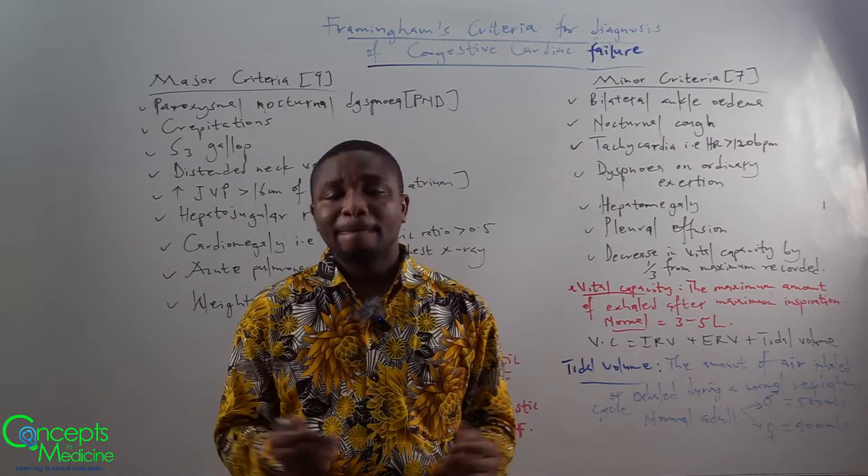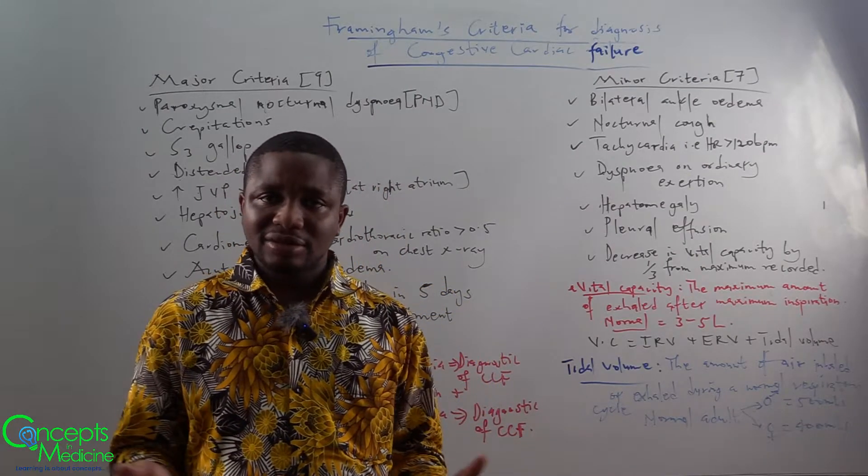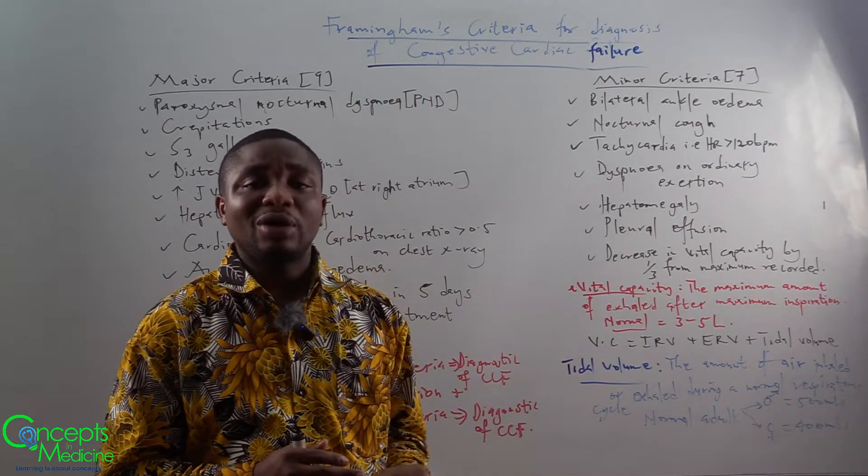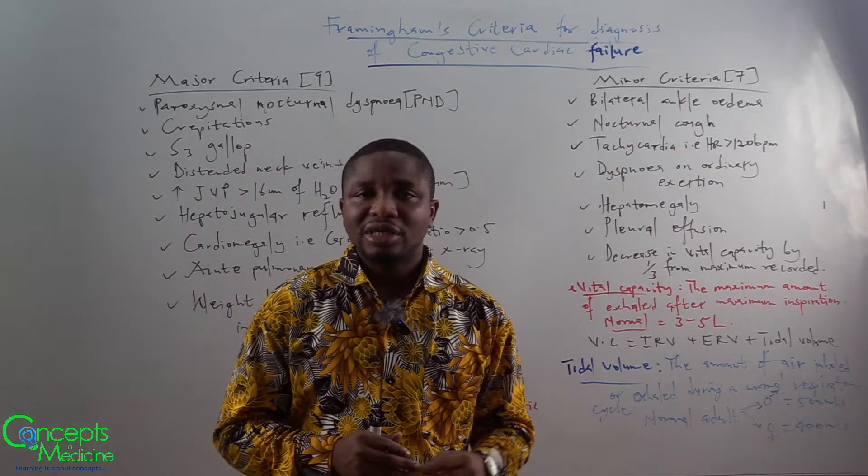Another one is dyspnea on ordinary exertion. The next one is hepatomegaly. Another one is pleural effusion.